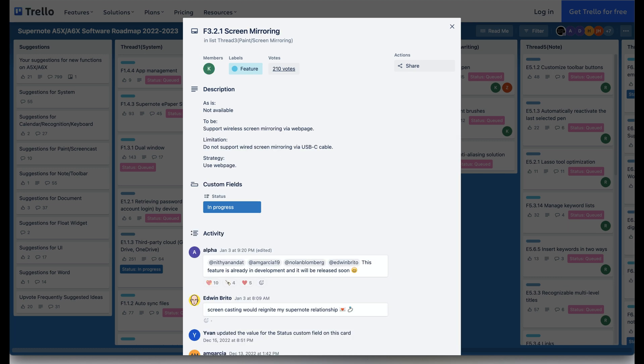Another highly anticipated feature that is already in beta testing is screen mirroring. This feature will support wireless screen mirroring from a web browser. I've been testing it, and so far it's pretty solid. There is only a slight delay when writing, but so far so good.